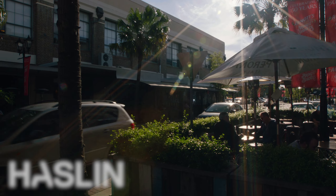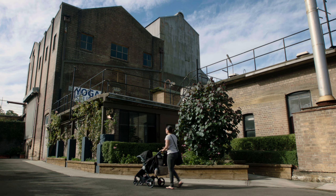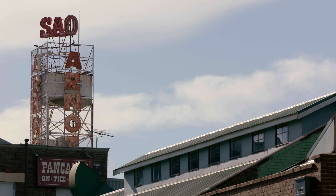The Bakehouse Quarter is a major development here at North Strathfield with about 40,000 square metres of retail, commercial and entertainment space. The Bakehouse Quarter is on the site of the iconic Arnott's factory which goes back to 1904.